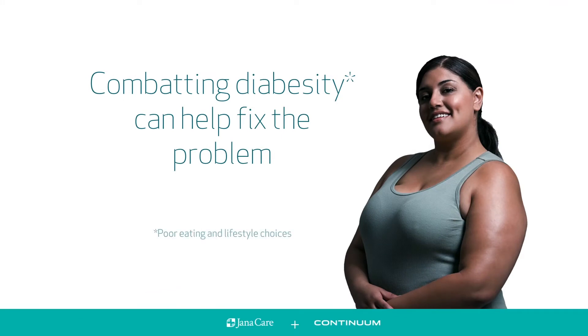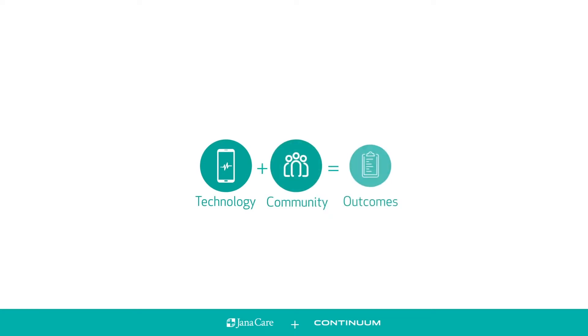Combating diabetes can help fix the problem. To address the challenge, technology and community should both be considered.